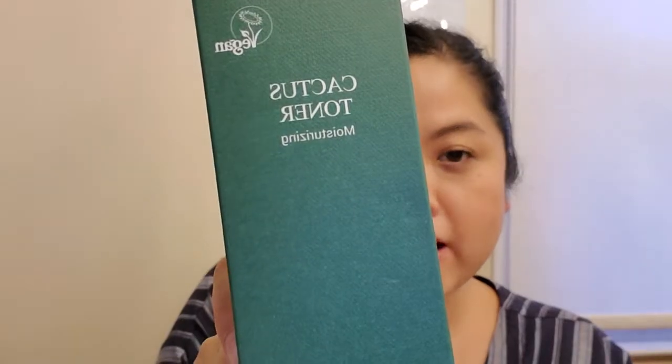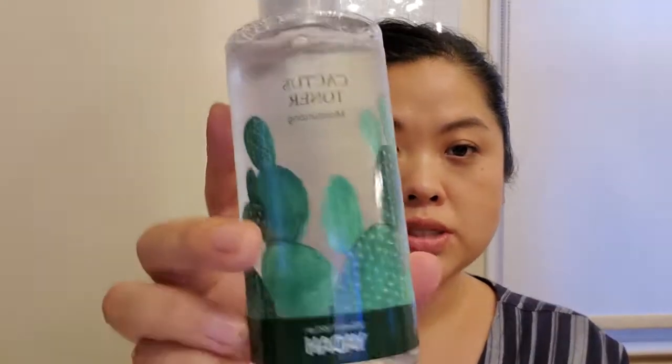Then this is by Yada — it is the Cactus Toner, and it's moisturizing. I've known it but toners are really drying for my skin, so this one saying it's moisturizing is appealing. Again, lovely packaging.